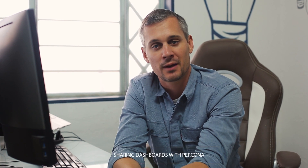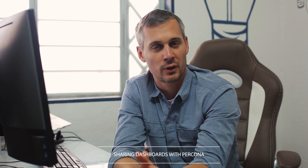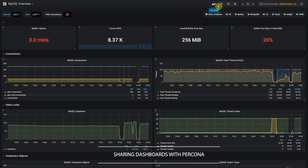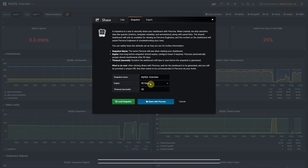We've also improved the sharing of dashboards component of PMM. For Percona customers, when you share your data with Percona, the language is much more clear as to what is and isn't happening. The data is being securely transmitted only to Percona and only Perconians can open it. We've also increased the timeout to 30 seconds rather than the old four seconds, meaning if you hit the timeout, there's a better chance that the full dashboard has been populated and properly shared with Percona.